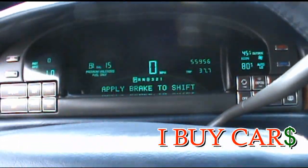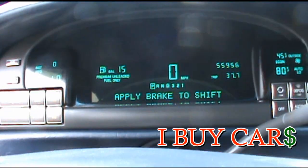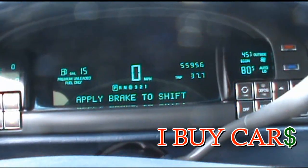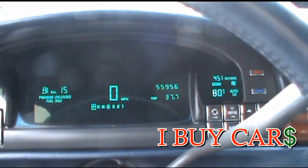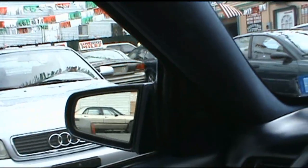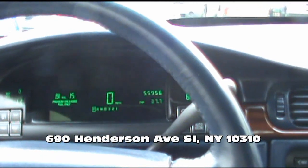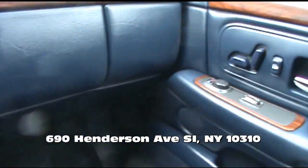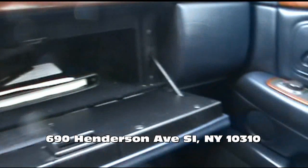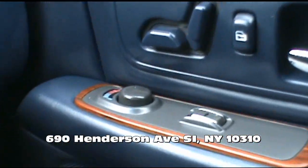Air conditioning works, everything works in the car — all the functions, the display. Really, really nice car. This one has the thicker glass; you really can't hear anything outside. It has the dual climate control over there, you can adjust it right from there with that knob.